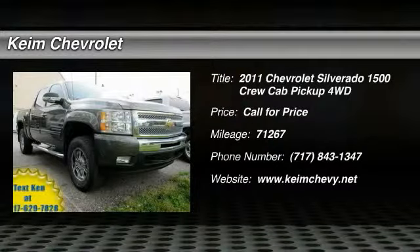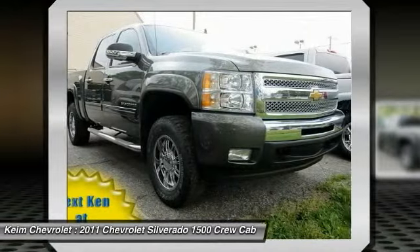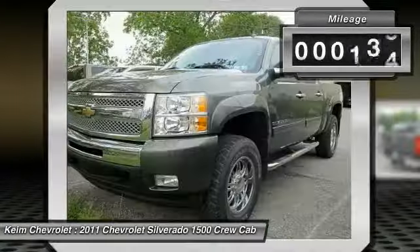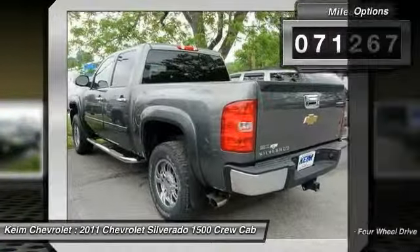The 2011 Silverado 1500. The Chevy Silverado 1500 has the lowest cost of ownership of any full-size pickup. This vehicle has less than 75,000 miles. Here are some of this vehicle's great options.